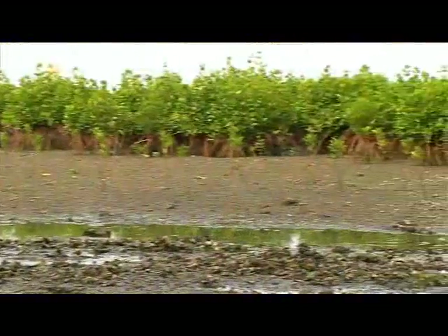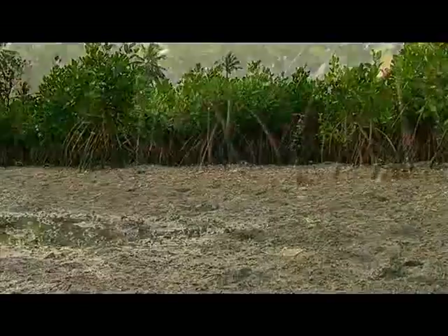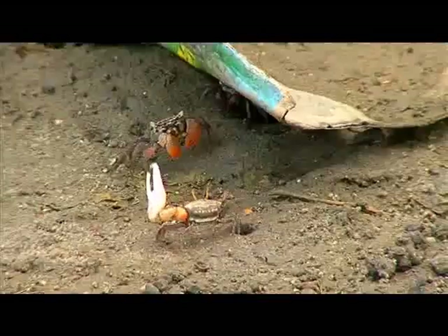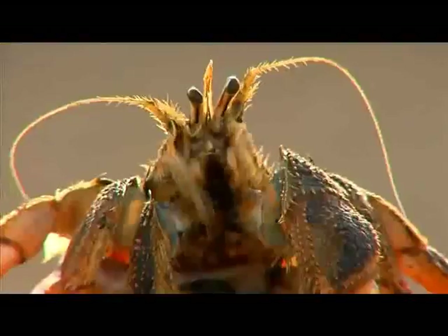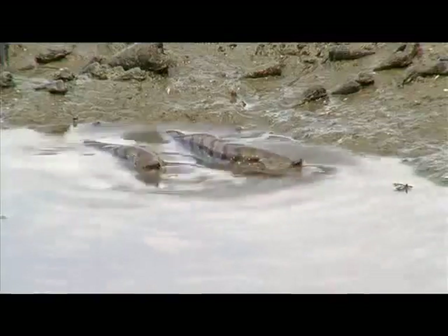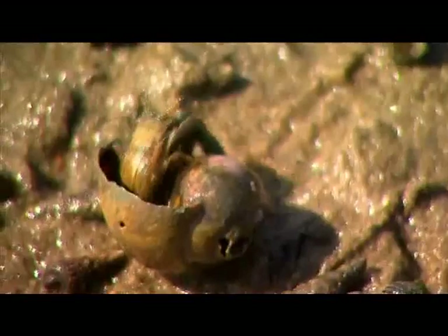Once mangroves are established, they attract a whole host of creatures which find a home in this protective environment. In the creek and the mudflats, scavenging fiddler crabs and horn shells recycle organic matter. The mudskipper, oysters, hamet crabs, and green mussels will be seen again.